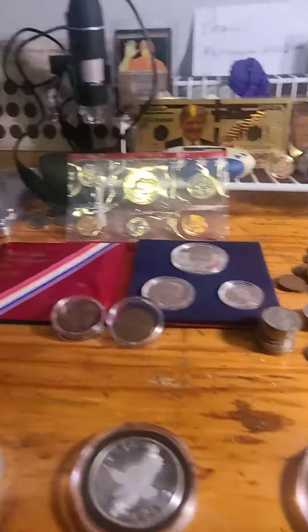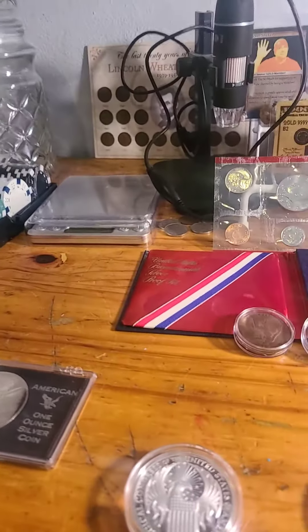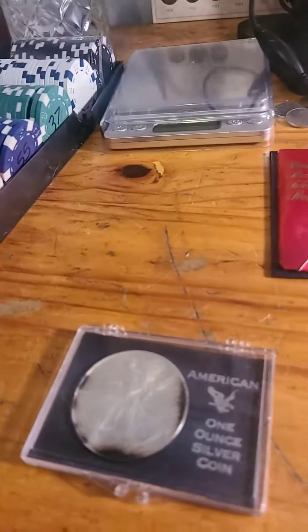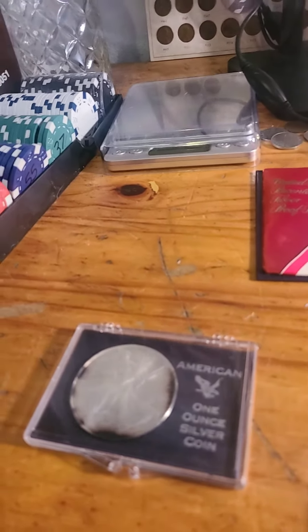Next we have D-Dub Wall, who is the winner of the 95 ASE. He went $31 plus the $4 shipping, that's $35. Thank you, D-Dub.